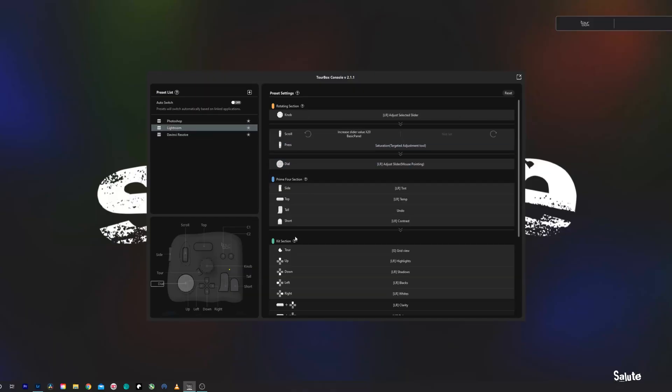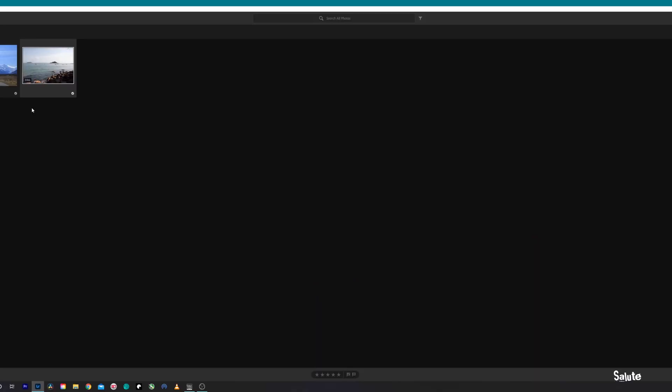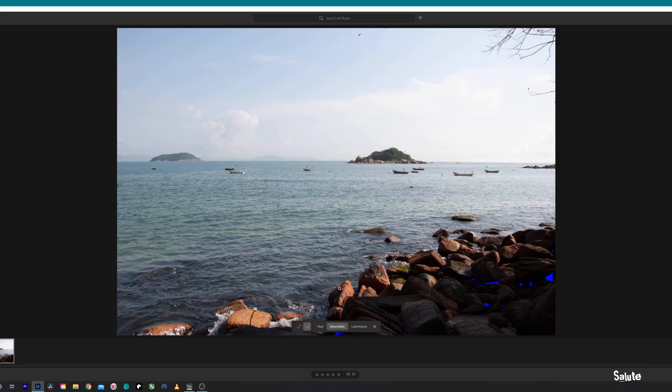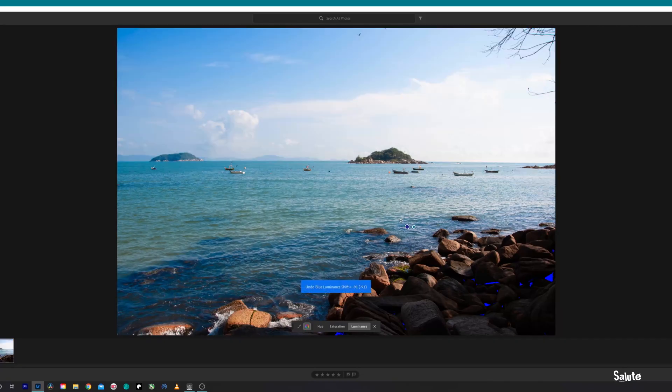We're going to come back into the TourBox Console, select the Lightroom preset, and open up Lightroom. That little half-lemon-shaped button that made a compound clip in DaVinci — now when I hit it, it gives me grid view. If I hit the small button on the left I have it set up to show me where my image is clipping. The button I used to clip in DaVinci is now my undo button. This little wheel — you can scroll up and down, or click it in to access hue, saturation, and luminance adjustments and make your changes.